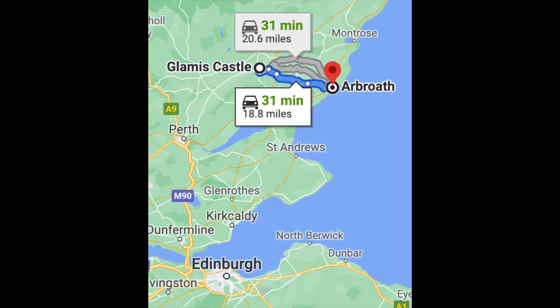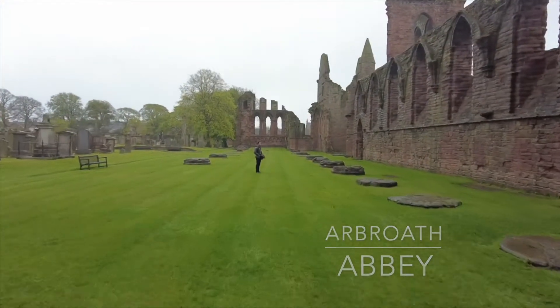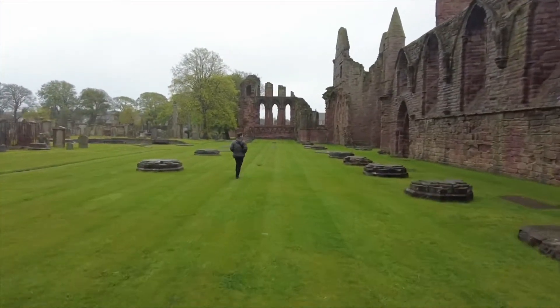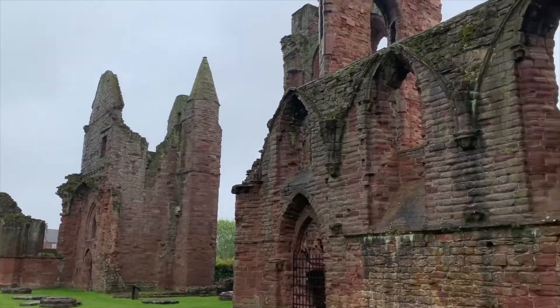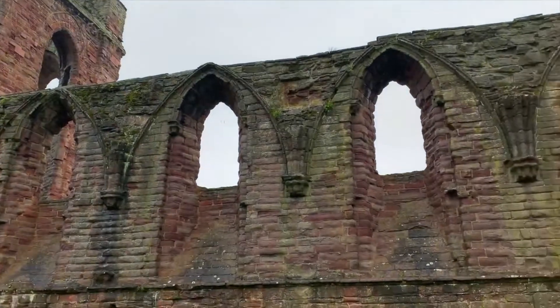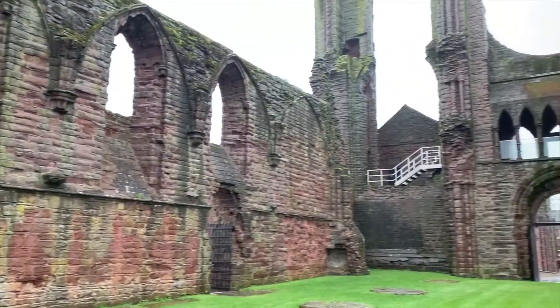From here we headed east towards the coast to the town of Arbroath and visited Arbroath Abbey, which are quite pretty castle ruins in the middle of this town. We actually enjoyed it even though it was a bit rainy because we found it was a bit moody and interesting to see, so that was a fun way to finish off the rest of our day.